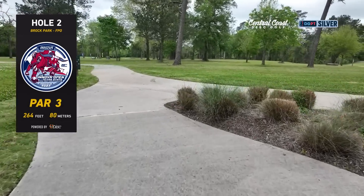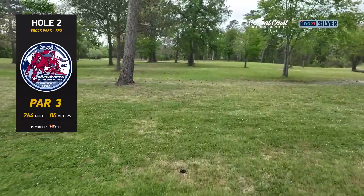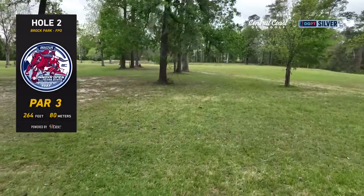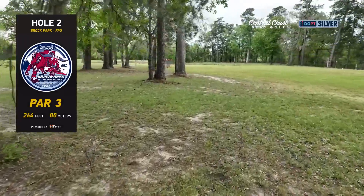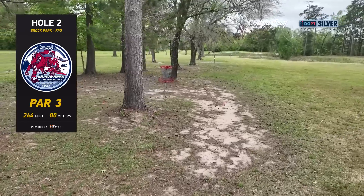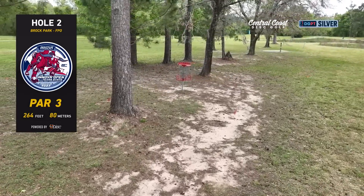Here we are with hole two — par three, 264 feet. The main line is where this drone is flying; you'll take a mid-range or maybe a fairway driver. You have to deal with this low ceiling but if you can get past this Spanish moss right here you have a good chance of hitting a circle. There's also a low hyzer, a high hyzer line, and a sidearm gap — several options on this hole.